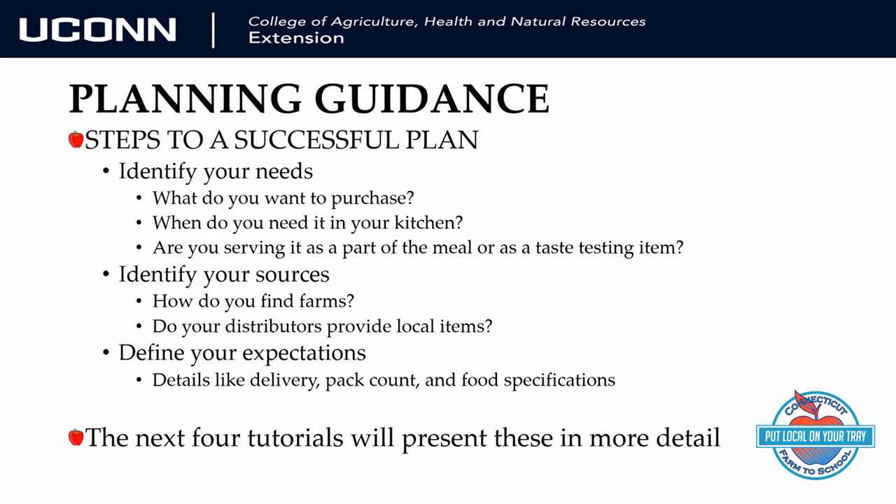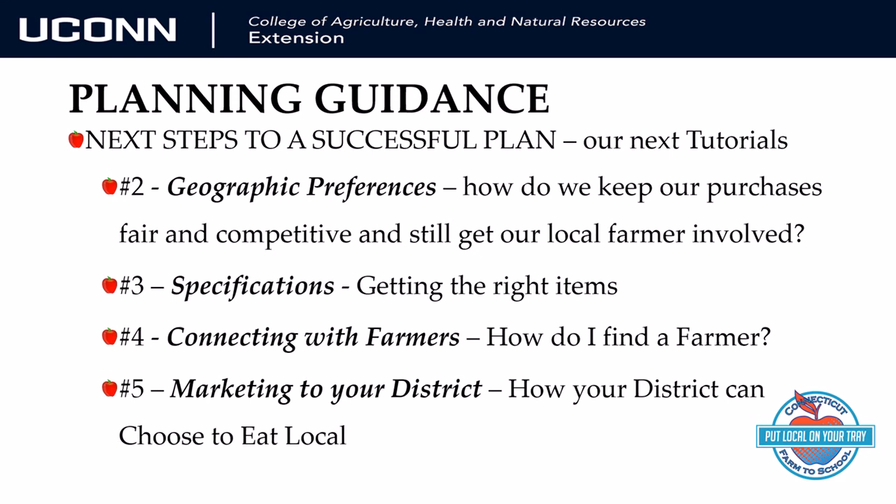If you need help getting organized so you can begin introducing farm to school in your district, please feel free to call or email Marianne Lopez, our Procurement Specialist. Coming soon will be our next tutorial which will cover geographic preferences, a way of defining optimal choices while keeping things open and competitive. We will have a full line-up of future tutorials tailored to guide you through this procurement process.